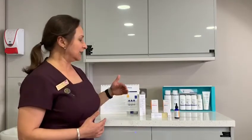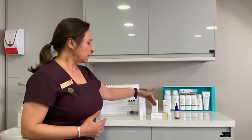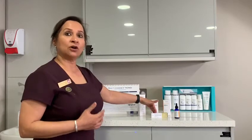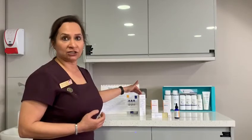It includes products like the Obagi Vitamin C Serum, the Tretinoin — which is the gold standard for maintaining and normalizing your skin — and the Obagi Sun Shield.